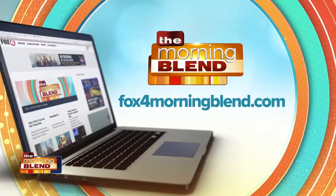Ladies, thank you so much for coming in. To find out more about this segment, just log on to our website at fox4morningblend.com.